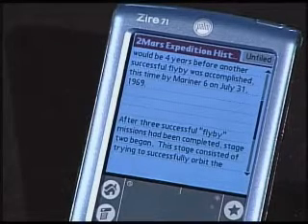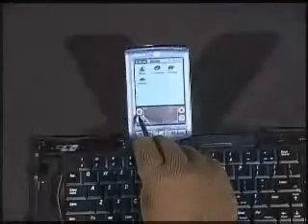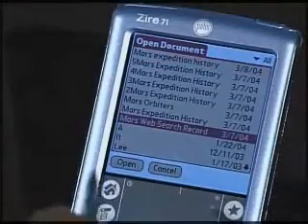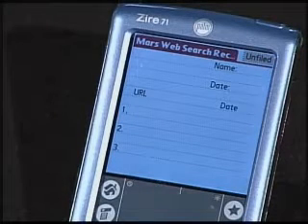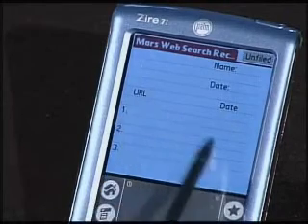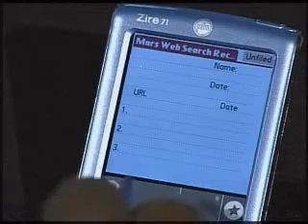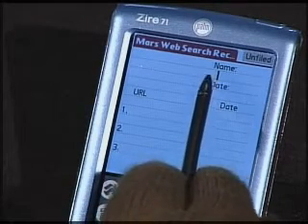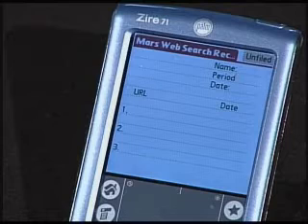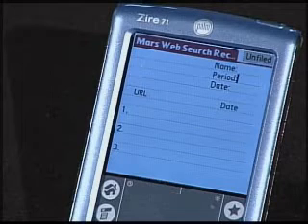Why is FreeWrite called FreeWrite? It's because you can write anywhere on the screen — you simply put your stylus down and start writing. You can't do this in Notepad or Memopad. Ellie created the Mars Web Search Record, a template for students to keep track of the web pages they use as resources for their project. Ellie, please finish the template and add "period" up there between name and date so you'll know which period the students are in. Good job, Ellie. Notice that all she had to do was put the cursor there and she could begin typing. That's it for FreeWrite — it's a basic word processor.